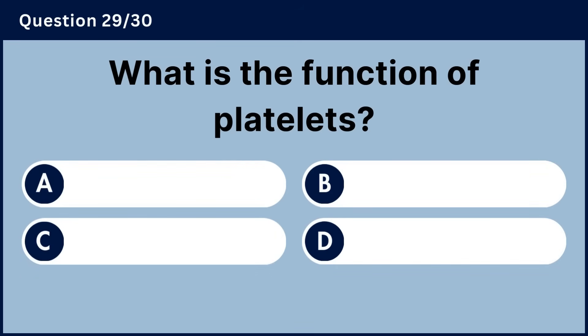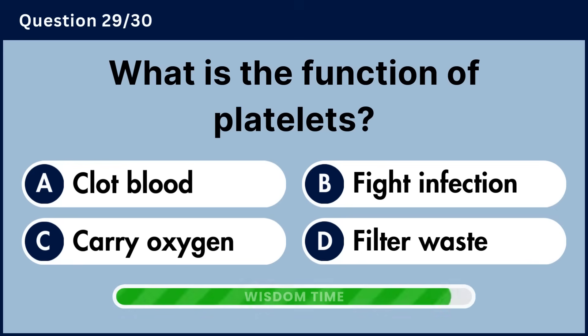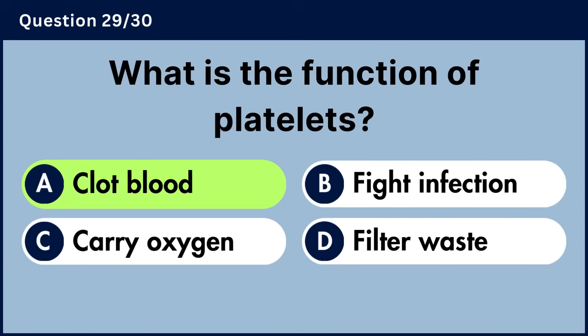What is the function of platelets? Answer A, clot blood.